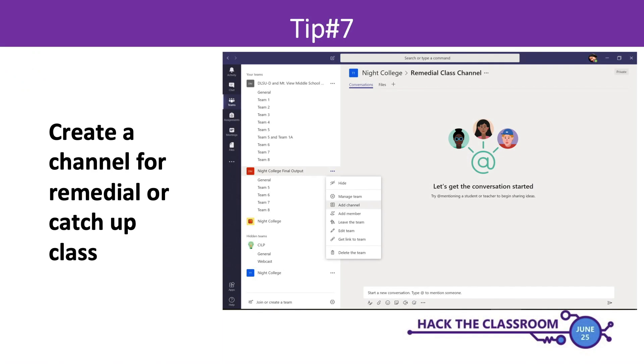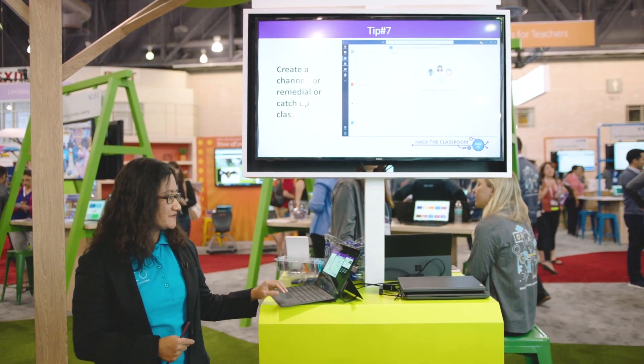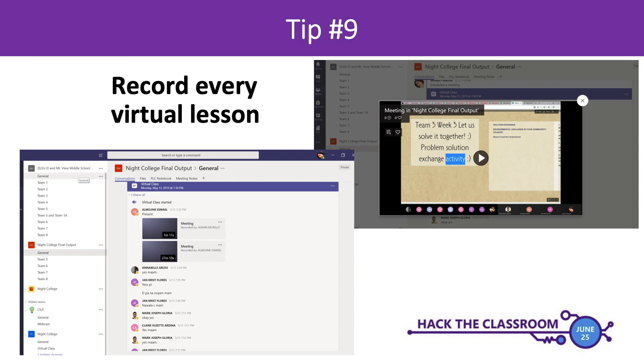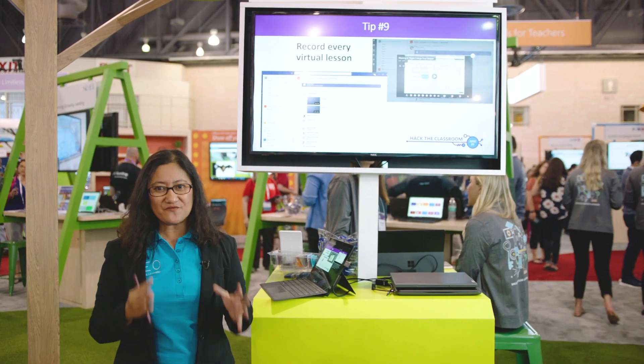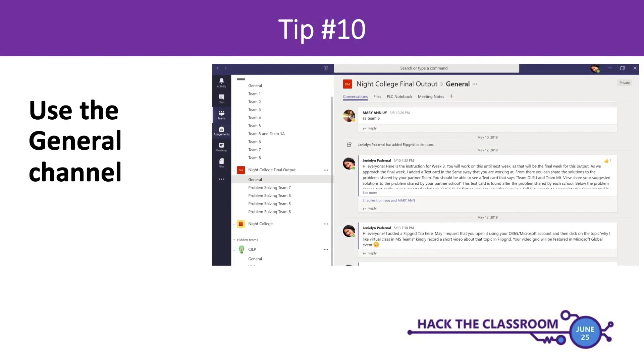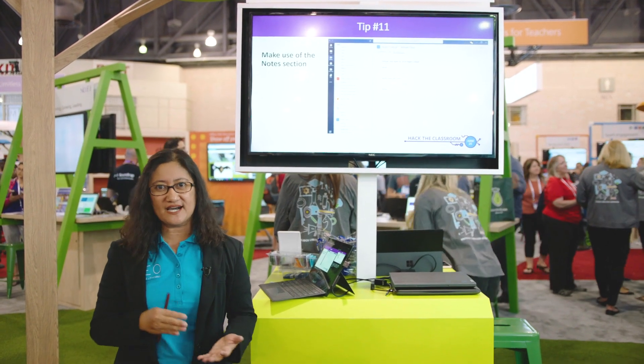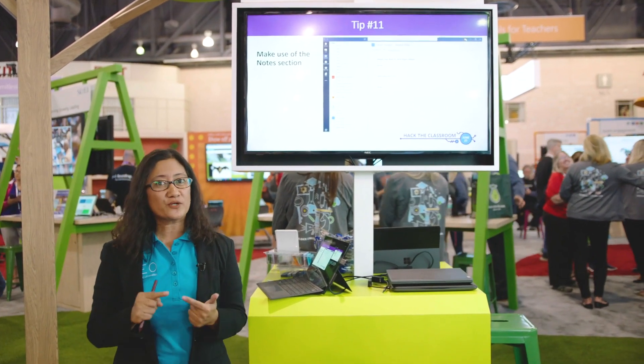For students who are absent — perhaps because they got sick or something came up — create a channel for remedial classes. You can upload all the lessons that students have missed and they will just access it from Microsoft Teams. This is very important: every session you have in Microsoft Teams, you have to record it so that your students can access it even after the virtual class. You might also want to use the general channel for general announcements — everybody can see it and access it anytime, anywhere. Let students know they can also use the notes section to take notes of important ideas and key learnings during the virtual session.